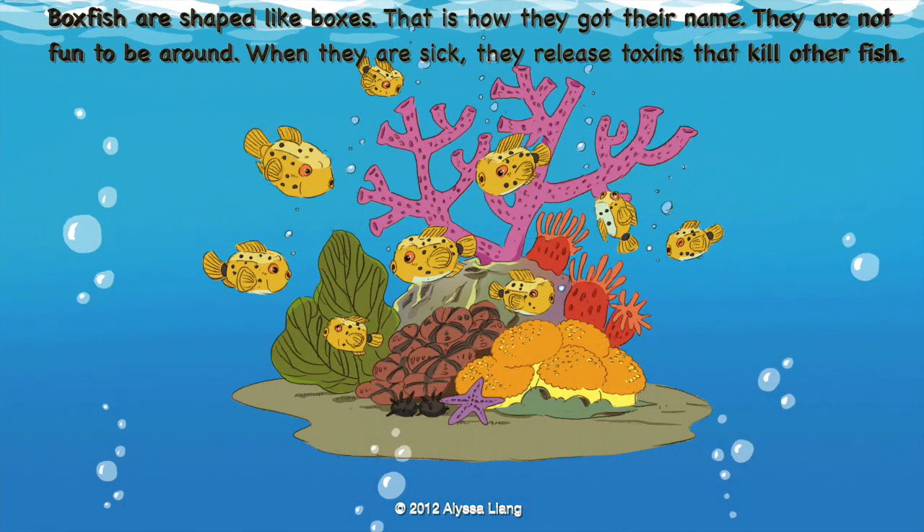Boxfish are shaped like boxes — that is how they got their name. They are not fun to be around. When they are sick, they release toxins that kill other fish.